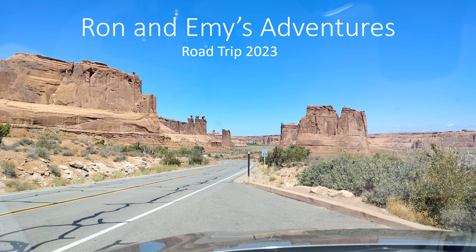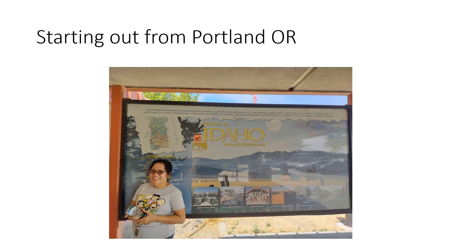Welcome to Ron and Emmy's Adventures Road Trip 2023 Part 1. We started out from Portland, Oregon, heading east.